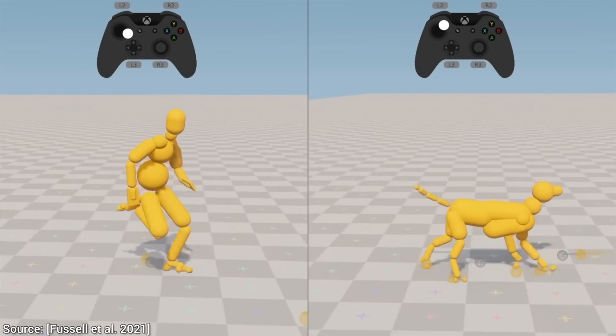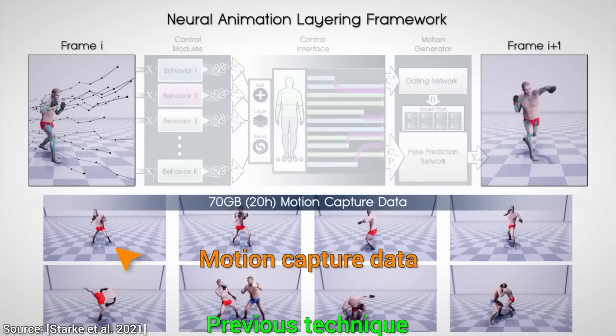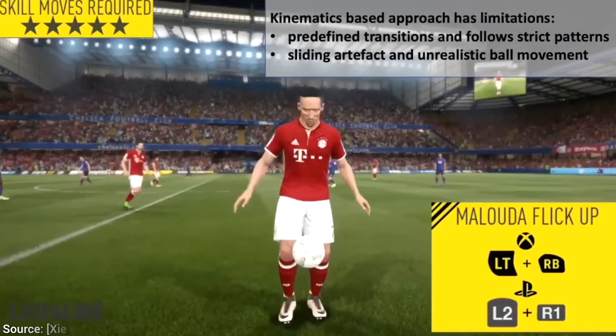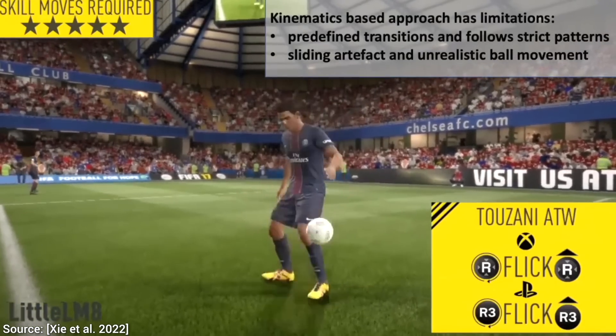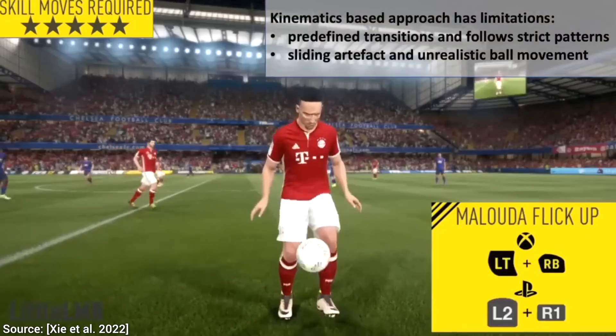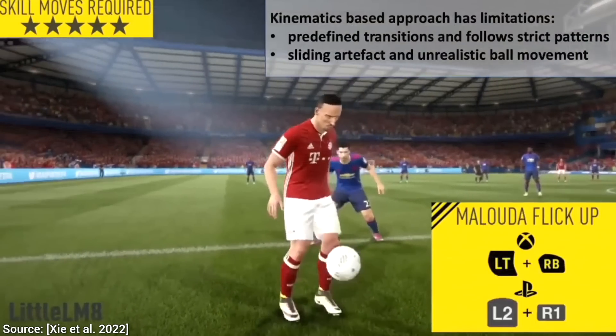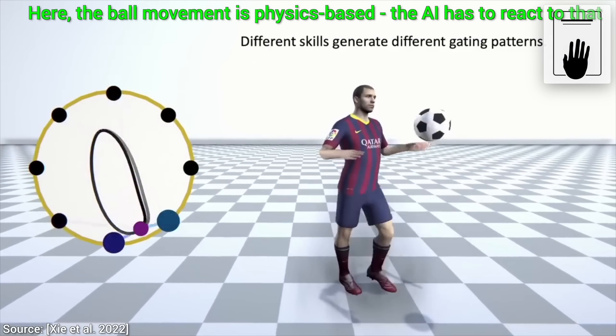It promises a smooth transition from any move into any other move. After seeing those previous results, I don't have very high hopes — I will believe it when I see it. This is how a previous technique was able to animate this character. Not great. And now, hold on to your papers, and let's see the new one.